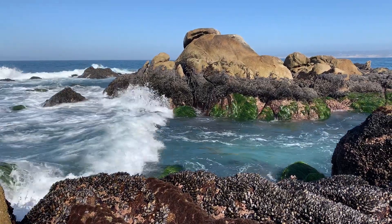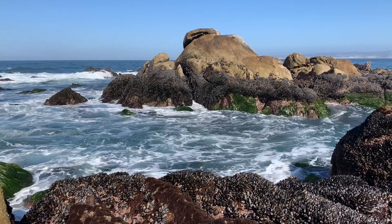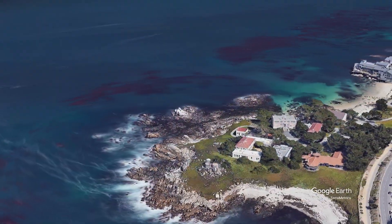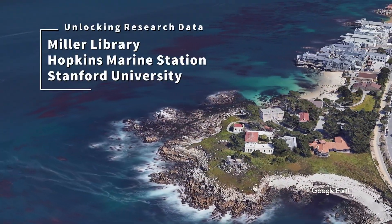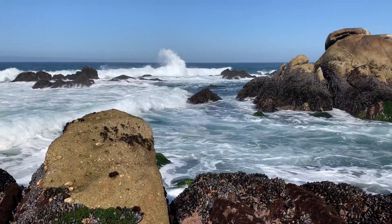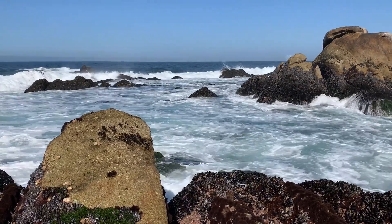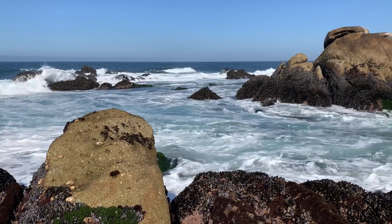The ocean and our biosphere are changing, and having data from the past is our only way of understanding the context of that change. Hopkins Marine Station has been here for over 100 years. The observations and the data that we have here in Miller Library are some of the only keys we have to understanding how the environment here is changing.